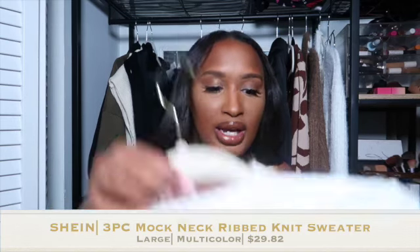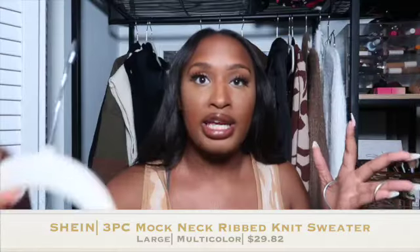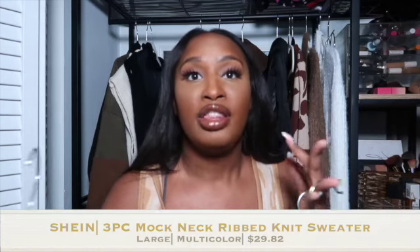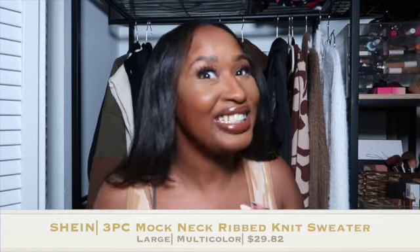The next thing I got are these sweaters — really cheap, like a three-pack on Shein. I got them in ivory, brown, and black. These are simple ribbed mock turtleneck sweaters to go with any outfit you want to make for the fall. They create variety and a lookbook — if you want me to do a lookbook, just let me know. Three basics that look great, cheap, affordable, and just necessities. I love that they're ribbed, very simple, casual, fit nice, and no complaints.